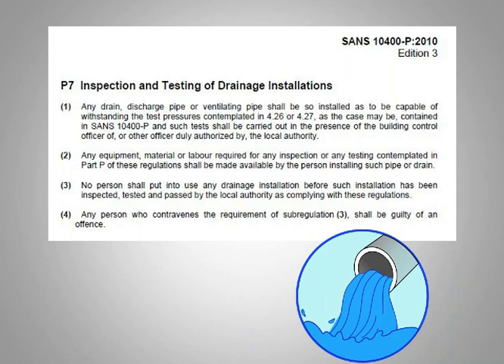The BCO will verify that you've passed and sign off the building accordingly. Any equipment, material, or labor required for that inspection and test shall be provided by the plumber. No person shall put into use any drainage installation before that installation has been inspected, tested, and passed — take note: passed — by the local authority as compliant.